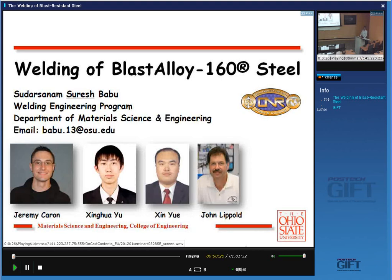Jeremy Caron — he's graduated. Right now he works for a company, Heinz International. He's a welding metallurgist there. Xinhua Yu is the one who's done a lot of atom probe work; he's my student, right now finishing up his Ph.D., maybe looking for a job. And Xinhua Yu is another Ph.D. student working under the supervision of John Lippold. John is my colleague, so we work together in this project. Funding came from the Office of Naval Research.